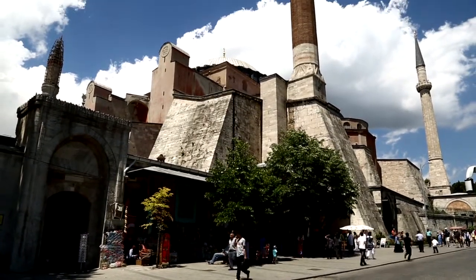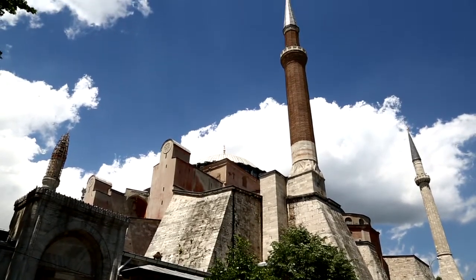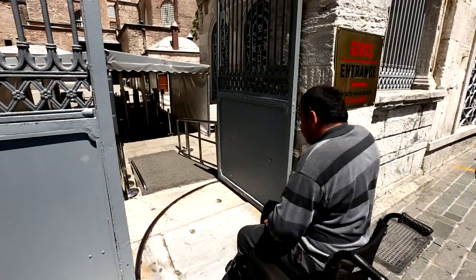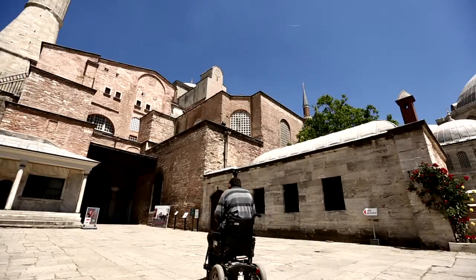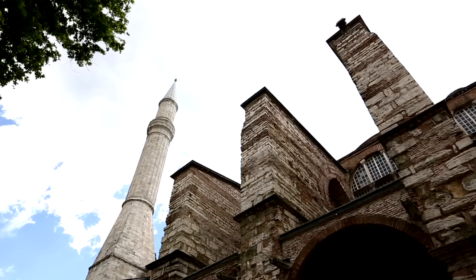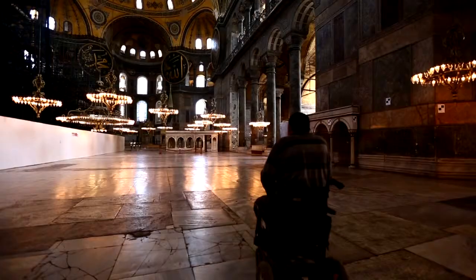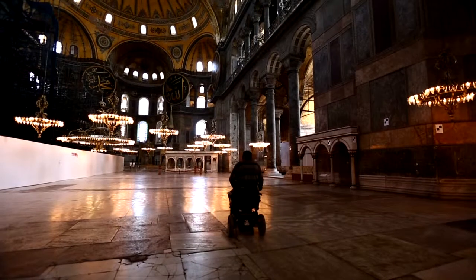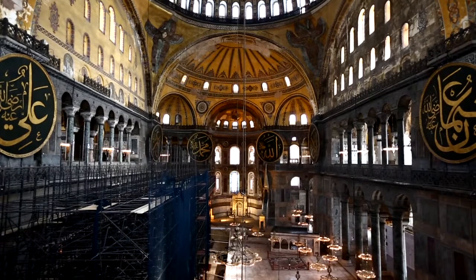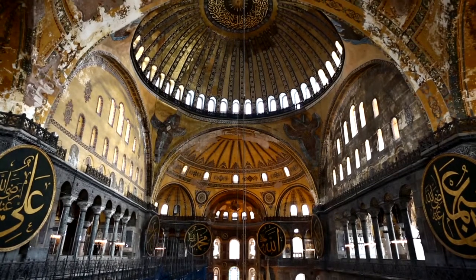Hagia Sophia, which has been called the eighth wonder of the world, is one of the most prominent monuments from the perspective of architecture and art history in the world. It was built on the order of Emperor Justinian I in the year 537 by two prominent architects of the time, Anthemios from Aden and Isidoros from Balat.